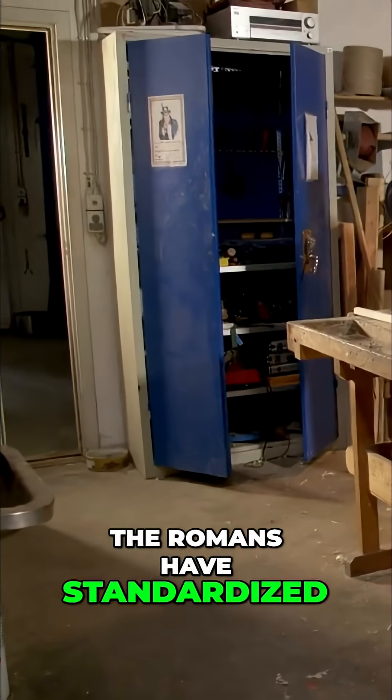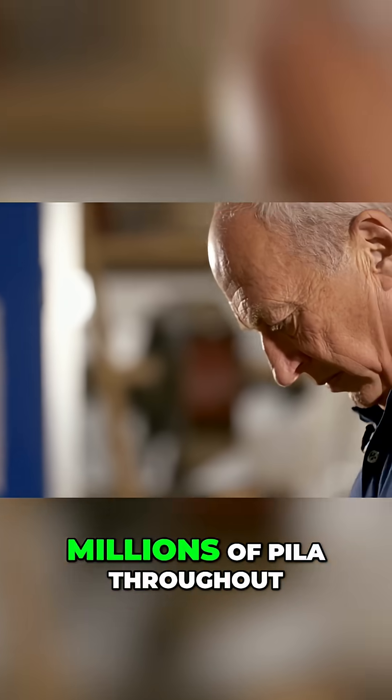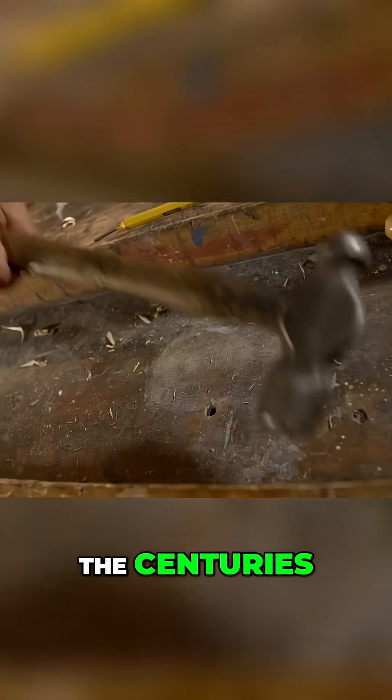The Romans standardised their manufacturing methods. This is how they were able to produce millions of pila throughout the centuries.